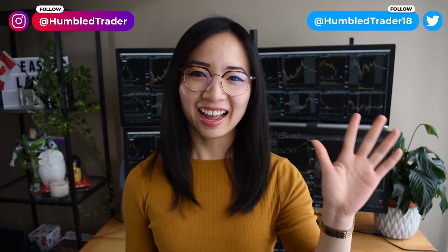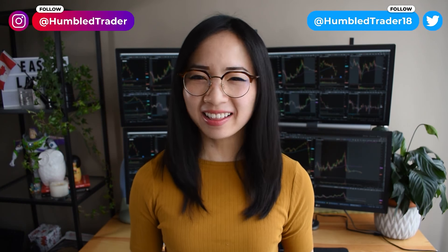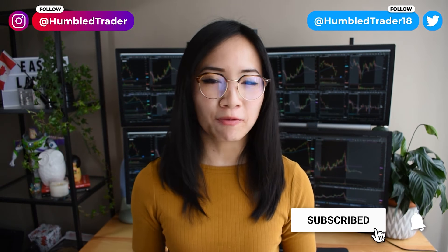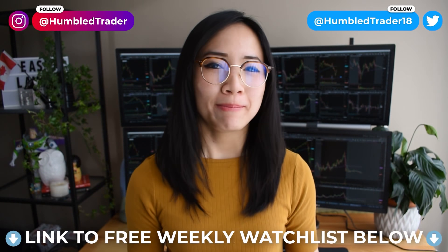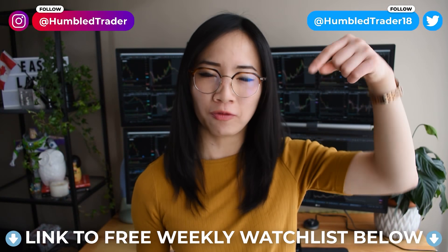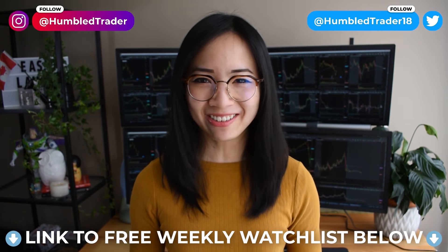Thanks for watching. I hope you enjoyed the video. If you want to see more day trading content, make sure to subscribe and follow me on Twitter and Instagram. If you'd like to trade with me daily and get my free weekend watchlist and trading journal, check out the links below. Stay green, stay positive, and I'll see you guys next time.